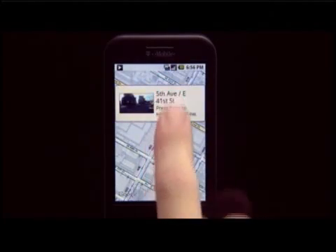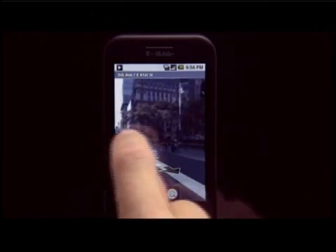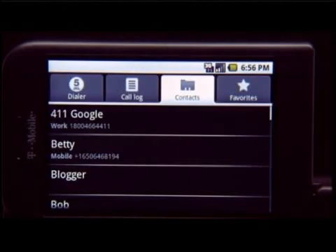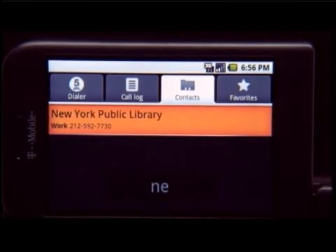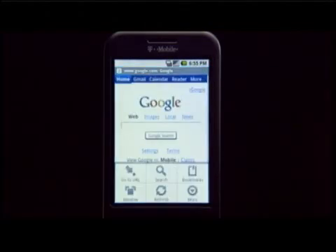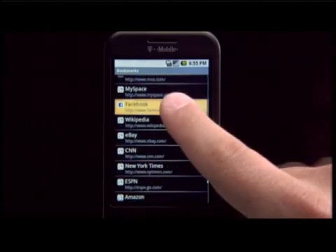The phone does not ship with Microsoft Exchange compatibility, but can read Office documents. Responding to a question at the press conference, T-Mobile and Google executives suggested that a third-party developer could develop Exchange compatibility and post it to the Google Application Store, where users could download it and other applications.